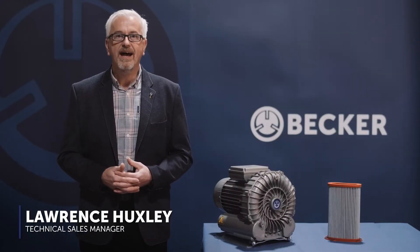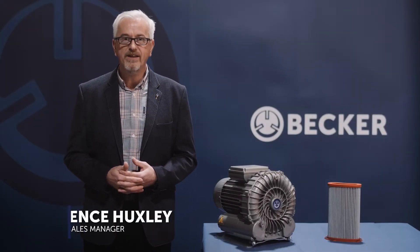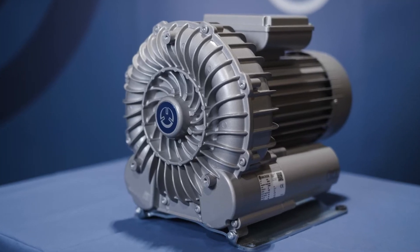My name is Lawrence Huxley and I am the Technical Sales Manager for Becca UK. Today I'm going to talk to you about side-channel blowers.